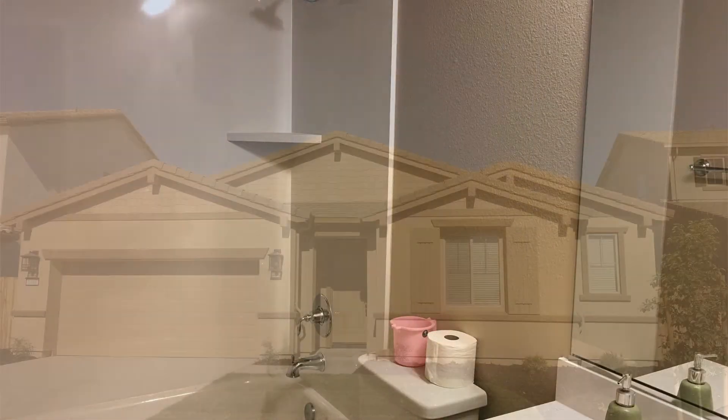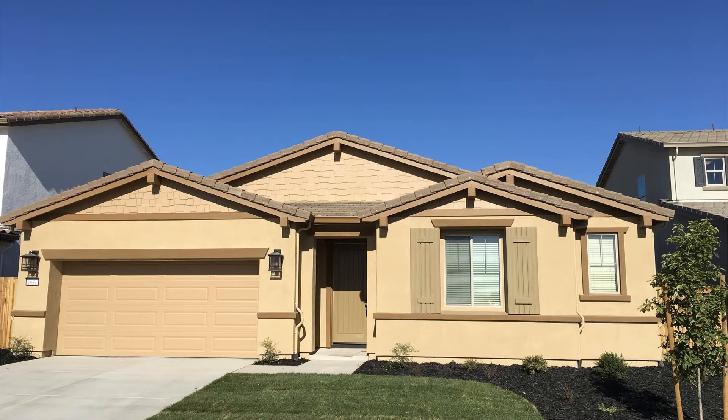This may be the perfect property for you. You just need to see this gem for yourself. Rent from us and experience living in a professionally managed home. Give us a call now.